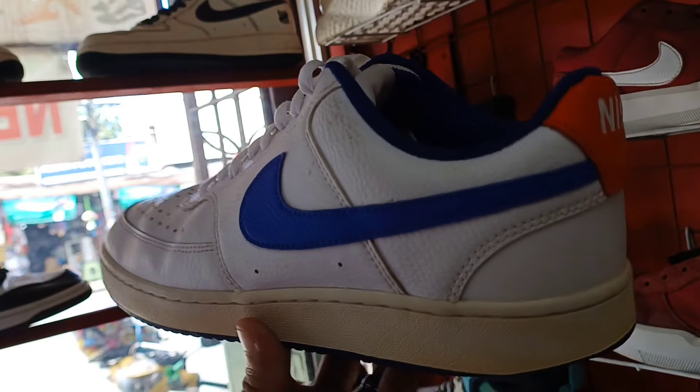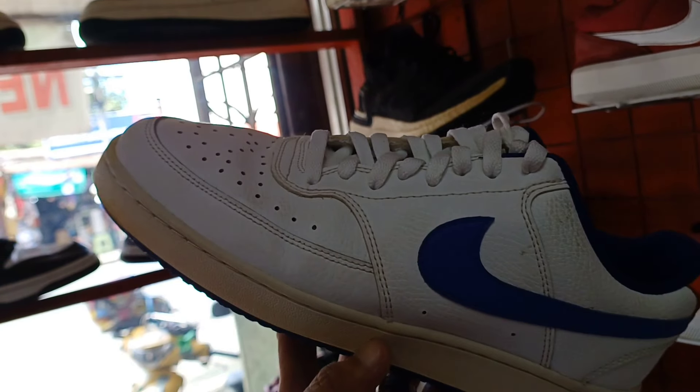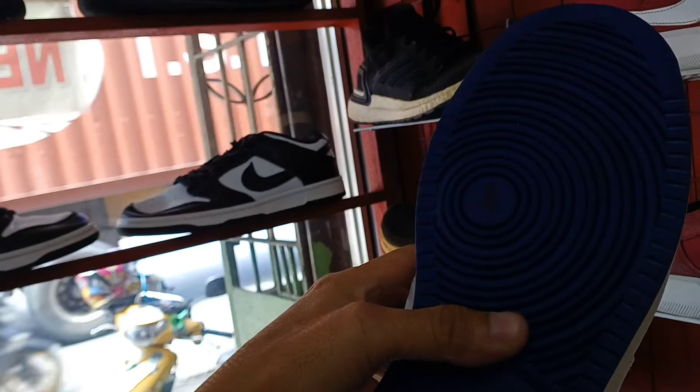Tapos ito pa. Nike Air Force 1. Baka magustuhan nyo to mga idol. Size 9 sya. Tapos ang price 1,800. Ayan 1,800.